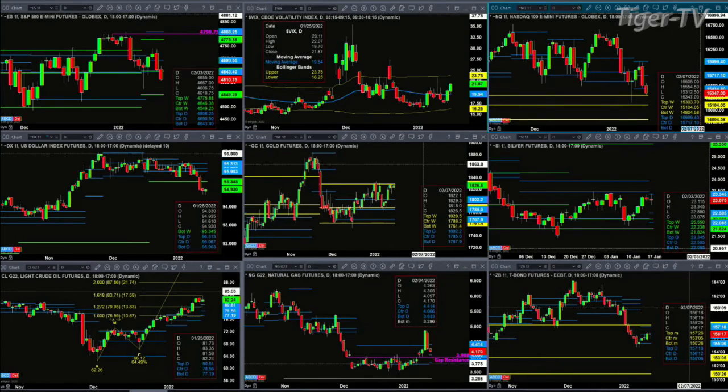Lightweight crude yesterday generated a sell to D point. Today is going to be a TD 9 count top. It just formed a new profile as well, which is below price — that's a bullish message.